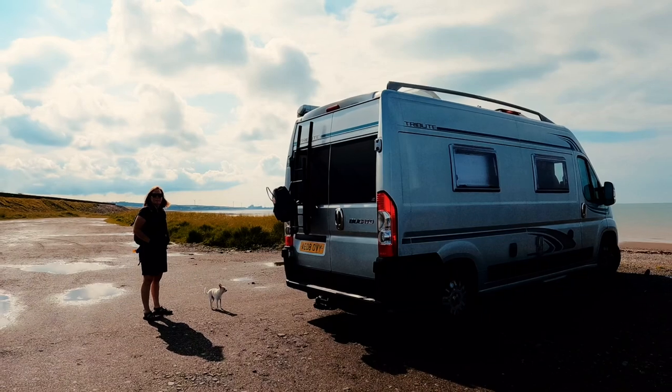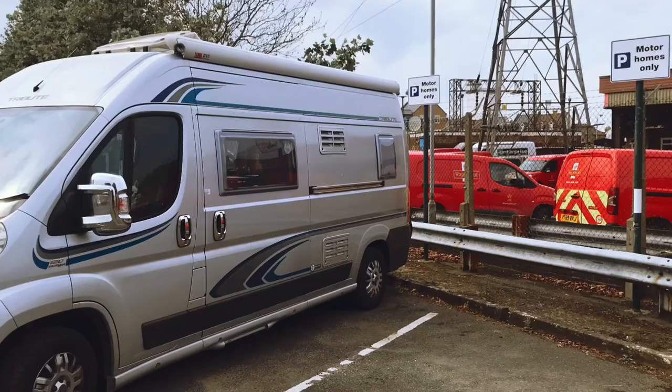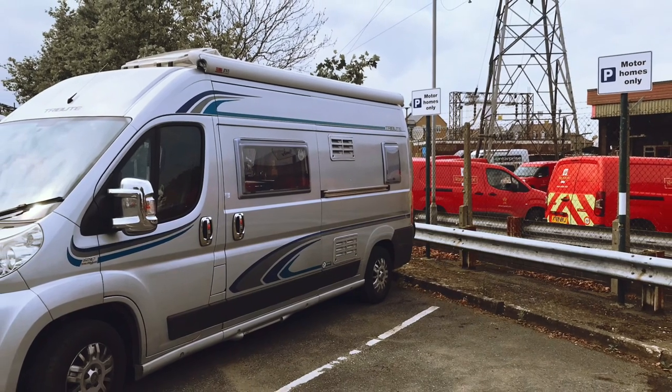In one of the other videos I said we were going to put together a little video just explaining to people how we find places to stay. I appreciate that for people who are used to doing this, this is old news. If you're used to being out on the road, off-grid, parking up and spending nights in the middle of the wilderness, this might not be for you. But for people who may be new to it or a little bit less comfortable with the idea, we just thought we'd put this video together to give a little bit of instruction on how you can find places to stay.